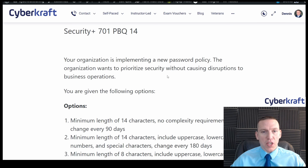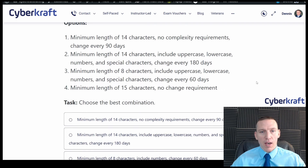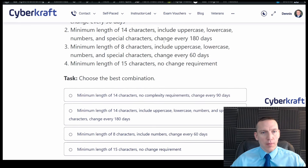The organization wants to prioritize security without causing disruptions to business operations — that's significant. Option three is shorter and requires changing every 60 days. The clear choice is option two: minimum length 14 characters, uppercase, lowercase, numbers, special characters, change every 180 days. We don't want to change too frequently because you'll increase IT support tickets for password resets. 180 days is a reasonable time frame.